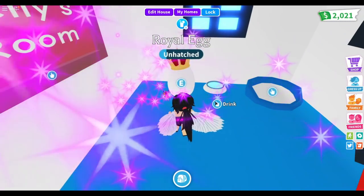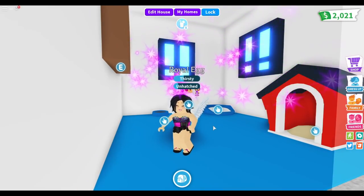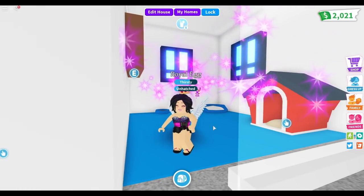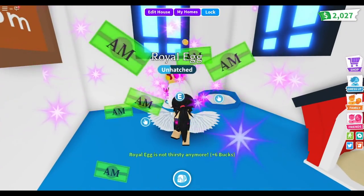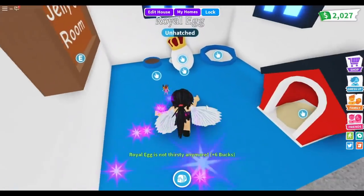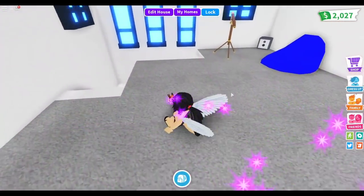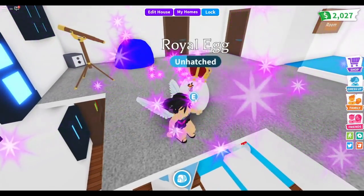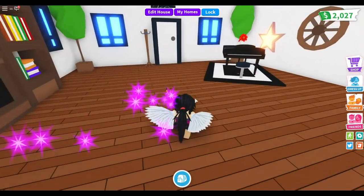I don't even know what the other legendary pets are, but that's fine. I'd really like to get something super cute. Let's go — we're good. I still have to do some work with my egg because it doesn't want to hatch just yet.